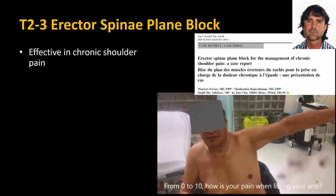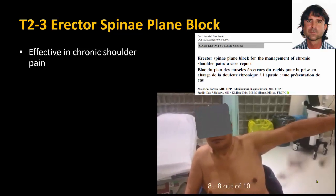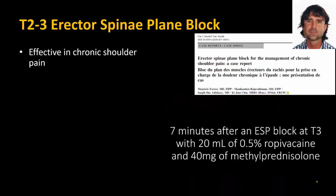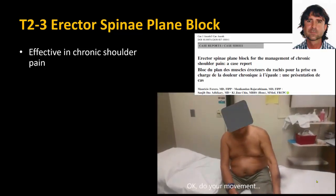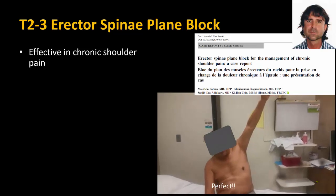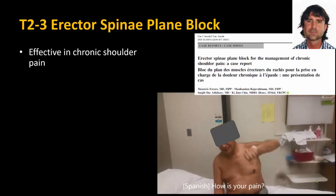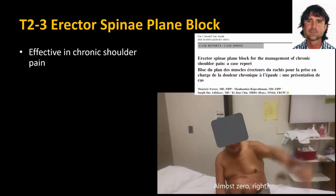In the video, the patient rates their pain as 8 out of 10 when lifting the arm. After the ESP block is performed, the patient is asked again, and the pain is now almost zero.